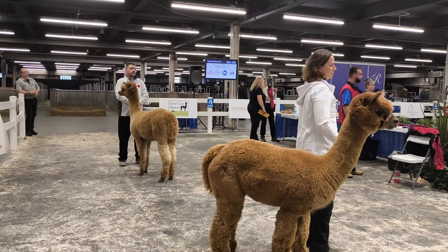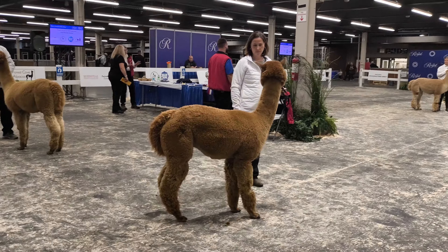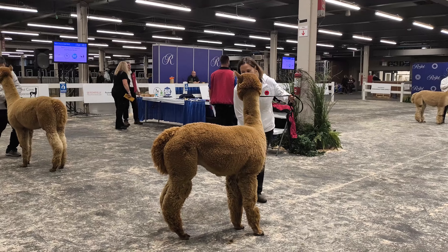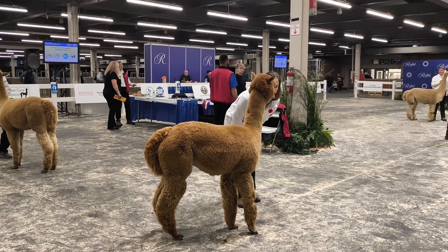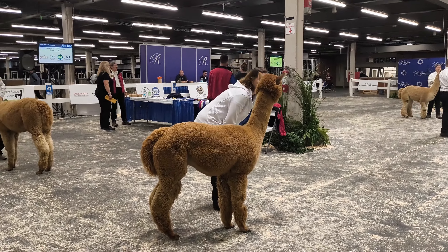All right, folks, please help me congratulate our two entries out here. Two year old category here — two years and a few months, so well done for single entry. And then we have a four year, five or six months down over there as a single entry as well. So please first grade this one.